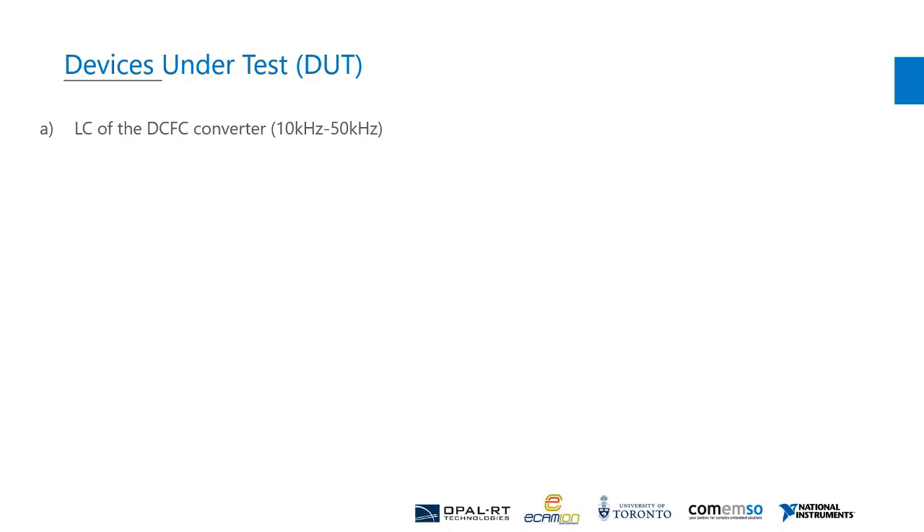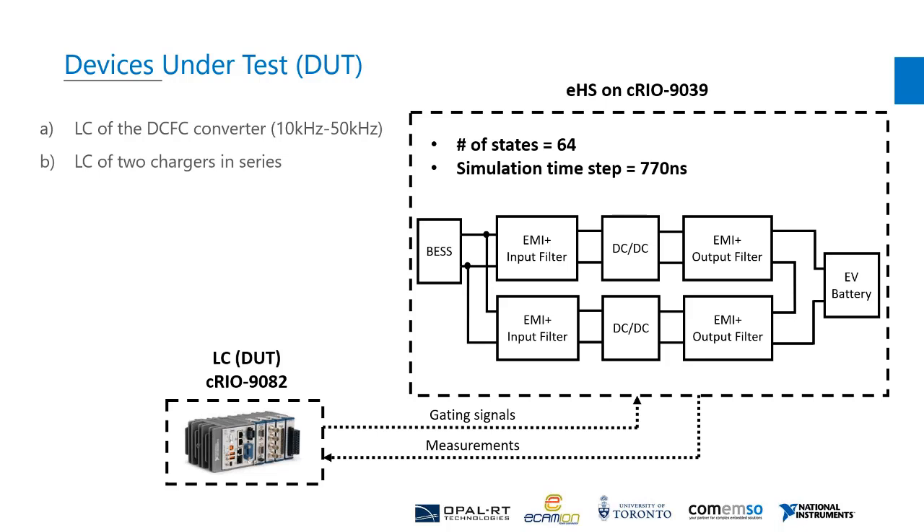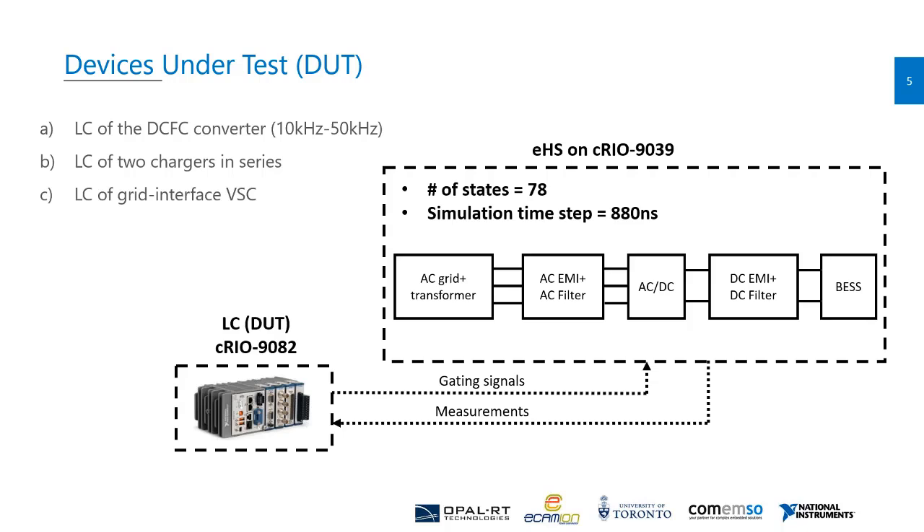When we simulated two chargers in series to test their local controller, the number of states as well as the minimum simulation time step basically doubled. The third device under test is the local controller of the grid interface voltage source converter. We simulated the distribution transformer, AC filter, AC-to-DC conversion stage, DC filter, and storage battery model. This is the most states we simulated for a switched converter HIL test: 78 states with a simulation time step of 880 nanoseconds.